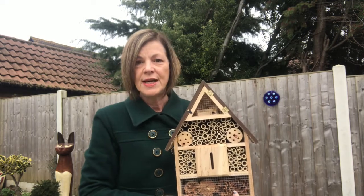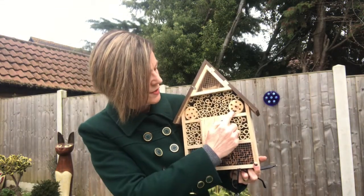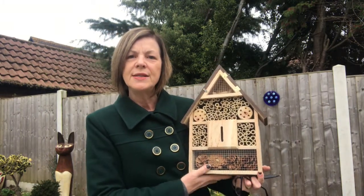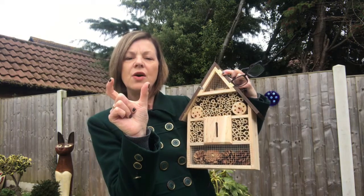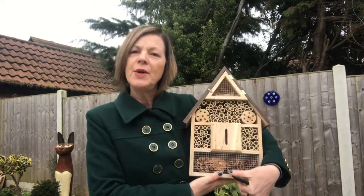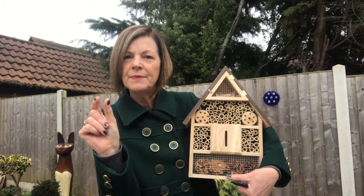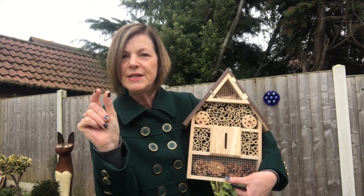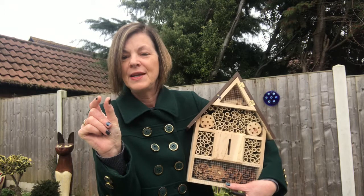One thing that is absolutely fascinating is how they use these little circles here — and you get them in all different sizes, tiny ones and bigger ones. What the female will do is go into one of these tubes, right to the end, and she will lay her egg there and put some pollen there. She will seal up that little chamber with either some mud, leaves, or something like that, so that tiny chamber will be sealed. That egg she has laid will be a female — goodness knows how — but it will be right at the back, the furthest away.